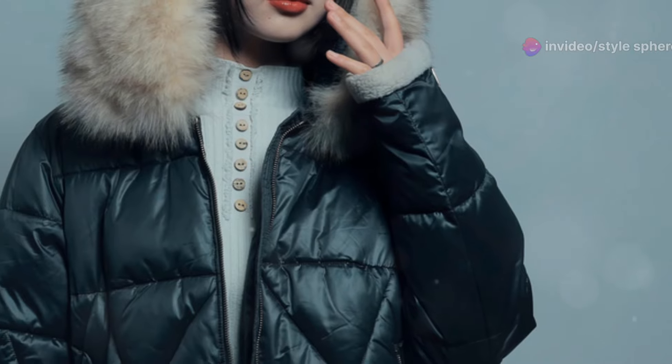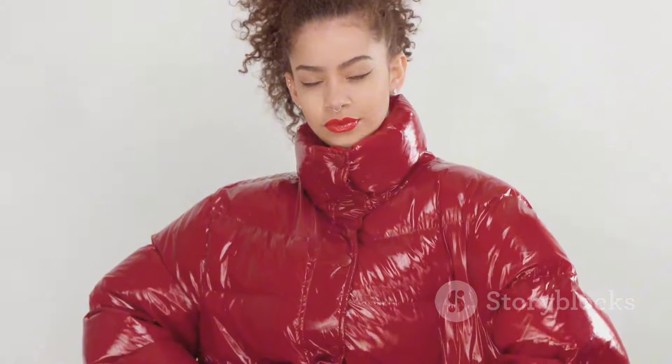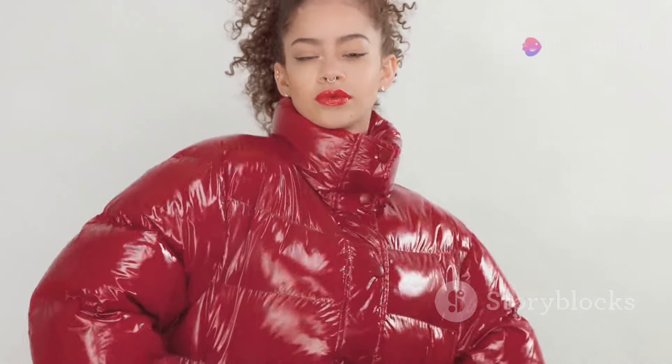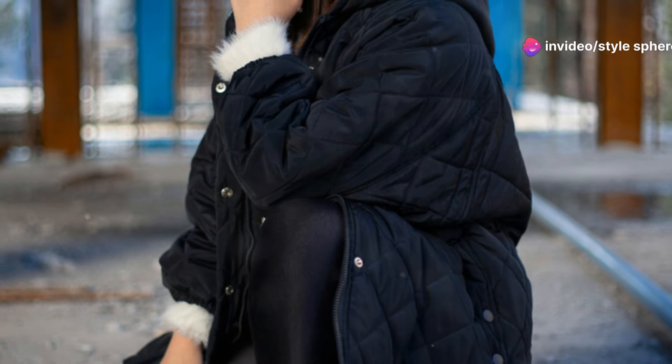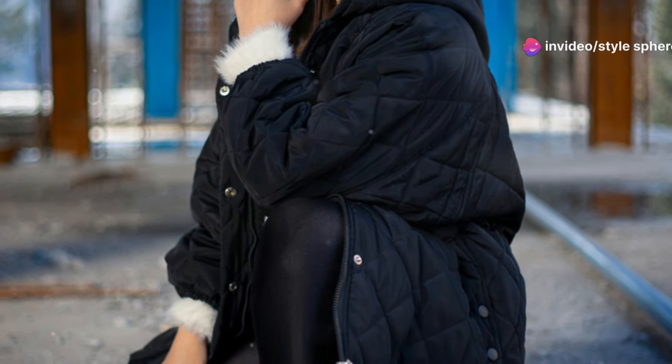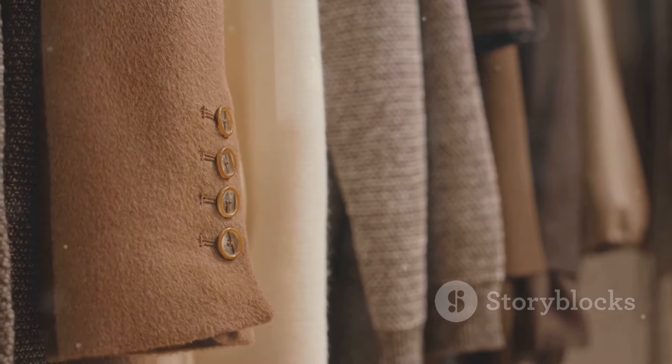Puffer coats are not just practical — they're a fashion statement in winter. If you love bold colors, go for a bright red or metallic puffer coat. Pair it with neutral pieces like black leggings and white sneakers to let the coat be the star of the outfit. For a more sophisticated look, a camel or olive green puffer coat is perfect.